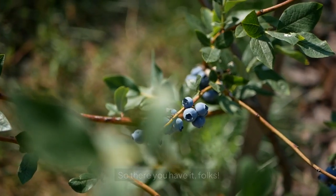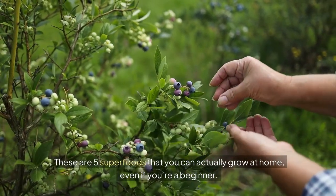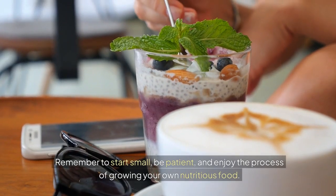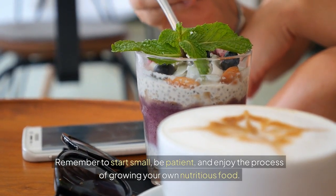So there you have it, folks. These are five superfoods that you can actually grow at home, even if you're a beginner. Remember to start small, be patient, and enjoy the process of growing your own nutritious food.